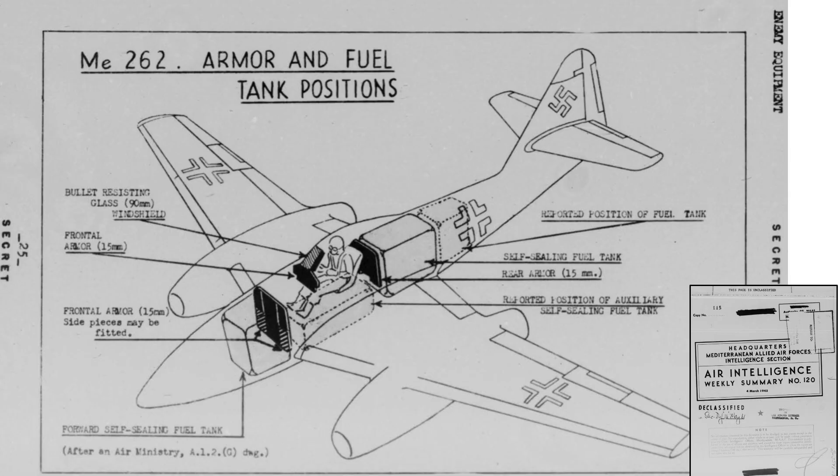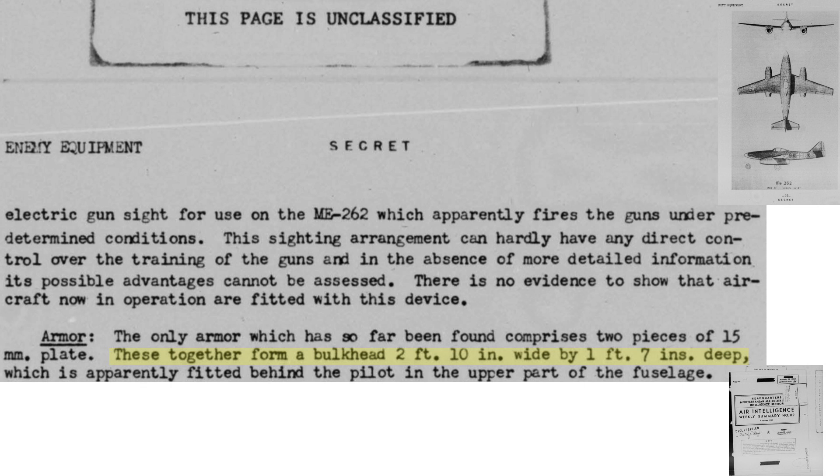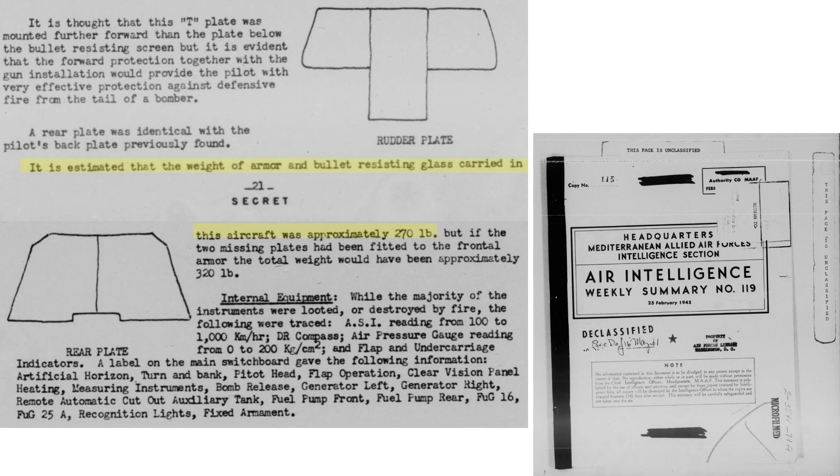From rear attacks, bullets must pass through the aft fuselage, a 159-gallon aft auxiliary fuel tank, a 238-gallon aft main fuel tank, and then through the pilot's 15-millimeter rear armor plate, which measures 2 feet 10 inches wide and 1 foot 7 inches high. The total estimated weight of the Me-262's armor windscreen and panels is 270 pounds, increasing to 320 pounds if the missing rudder fill panels are included.